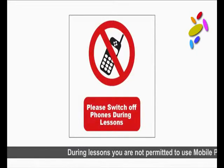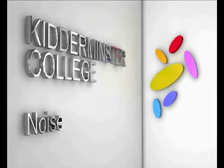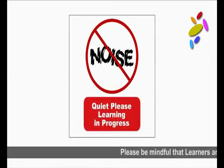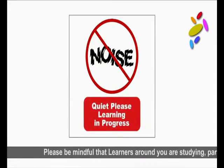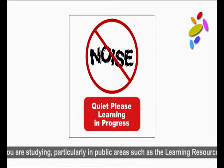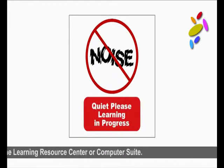During lessons, you are not permitted to use mobile phones. Please be mindful that learners around you are studying, particularly in public areas such as the library or computer suite. There are lots of recreational areas around the college for you to enjoy your free time.